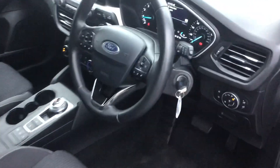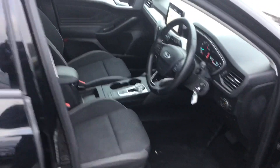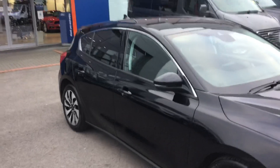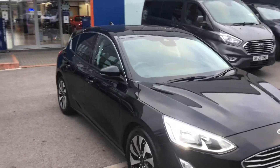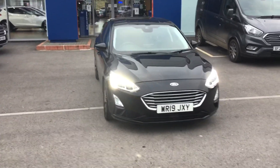It's got automatic lights, Apple CarPlay and Android Auto, Bluetooth. It's in really nice condition and if you have any questions or would like to book a test drive, just give us a call on 01225 752525.